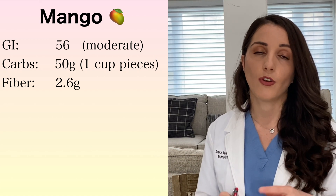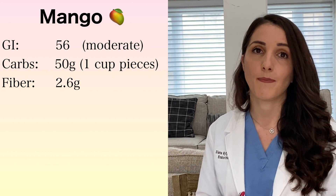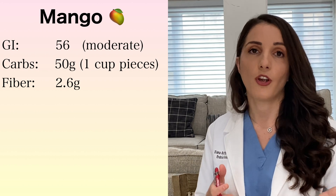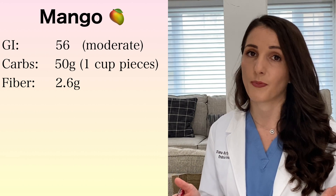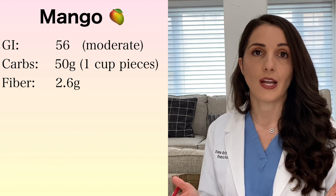I told that patient to eliminate mangoes and she did. Three months later she was doing excellent — her A1C had dropped down to 6%. It was the first time she learned that fruits are actually very saturated in sugar. She had always been told fruits are good, they have a lot of nutrients, minerals, and fiber. However, we have to be really diligent and pick out the right fruits for us.